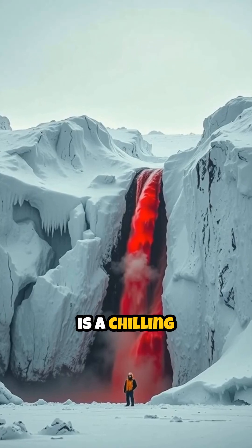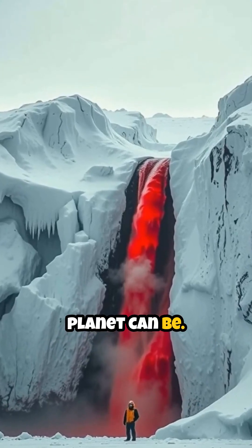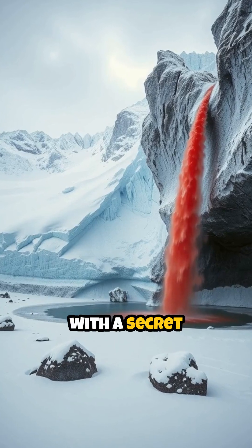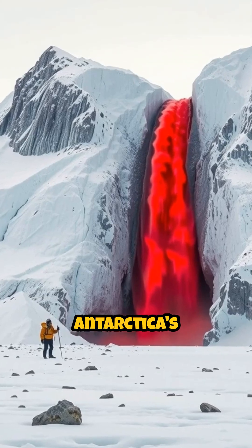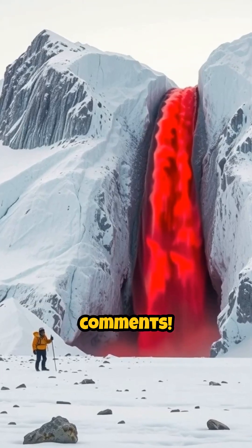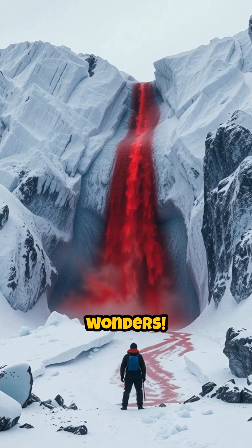Blood Falls is a chilling reminder of how wild and mysterious our planet can be. It's a frozen landscape with a secret that runs red. Would you dare explore Antarctica's Blood Falls? Tell us in the comments and subscribe to RS Stories for more unexplained wonders.